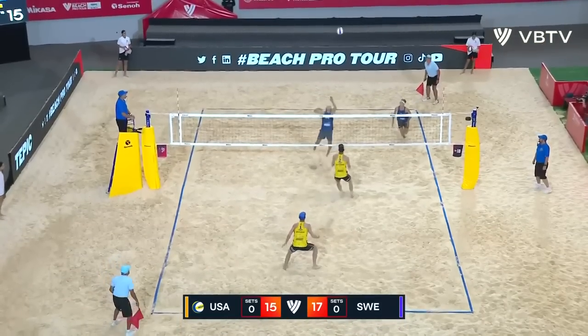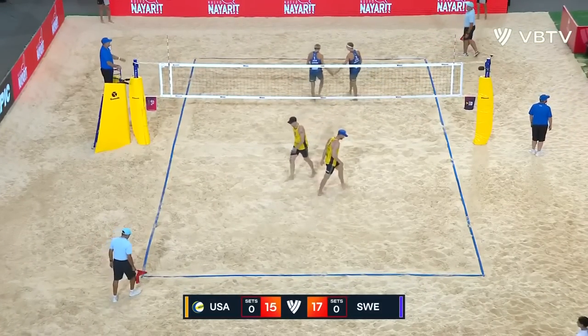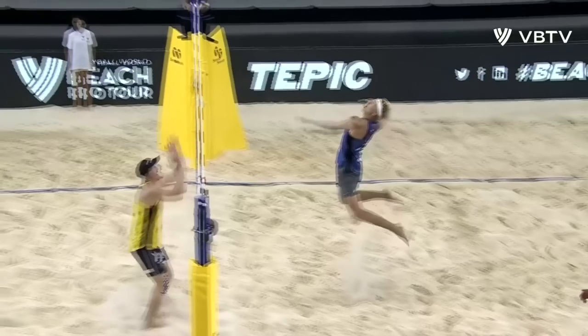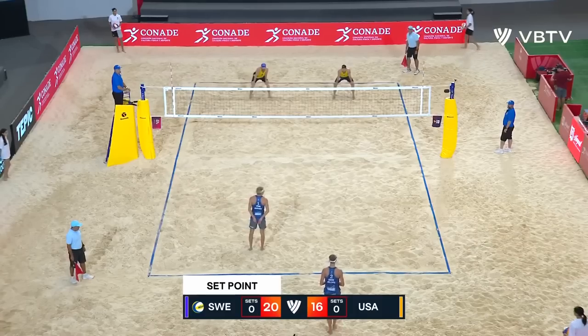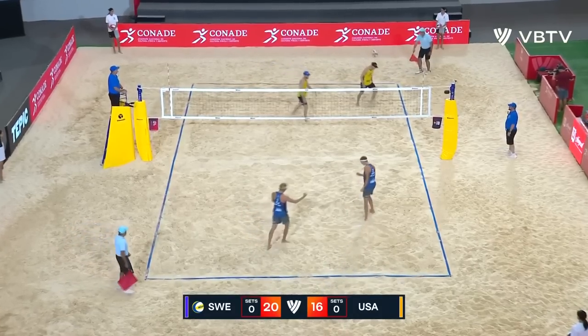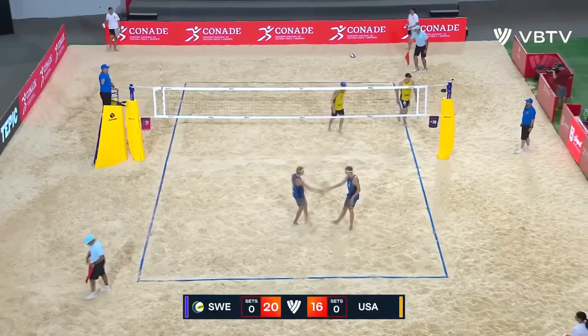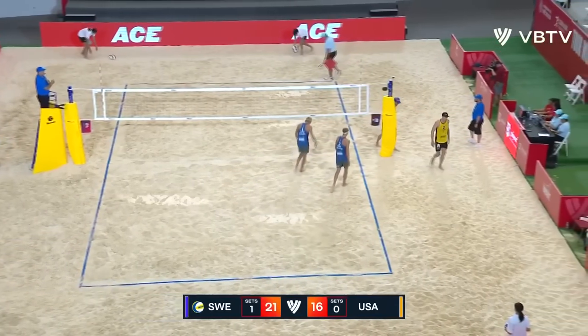That's when Sweden have looked delicate — looking delicate about that. Another ball slapped into the corner. What a race. What a great jump. Four set points and the ace to finish. 21-16. Sweden take a one set to love lead over Team USA.